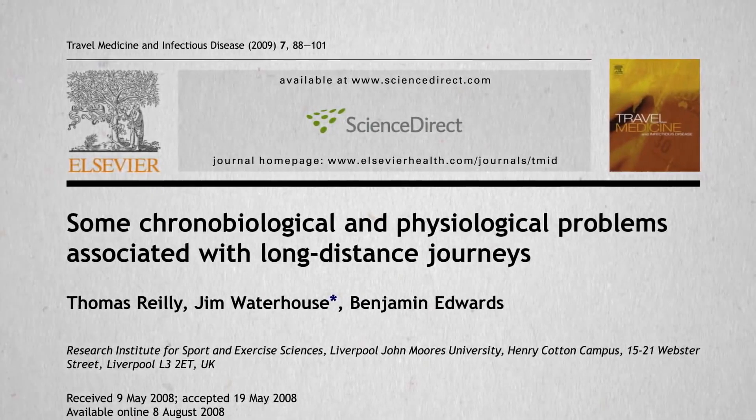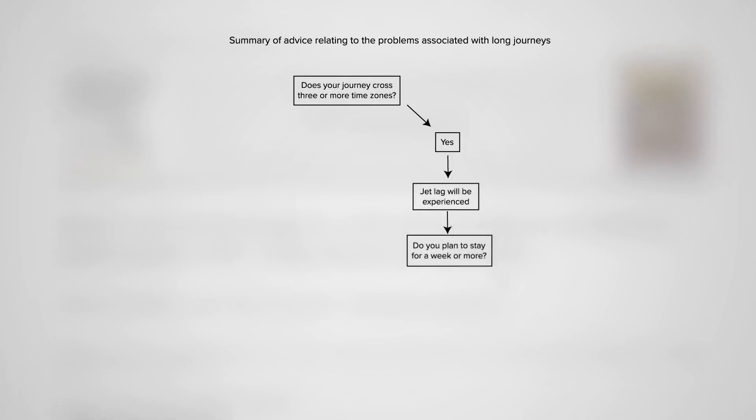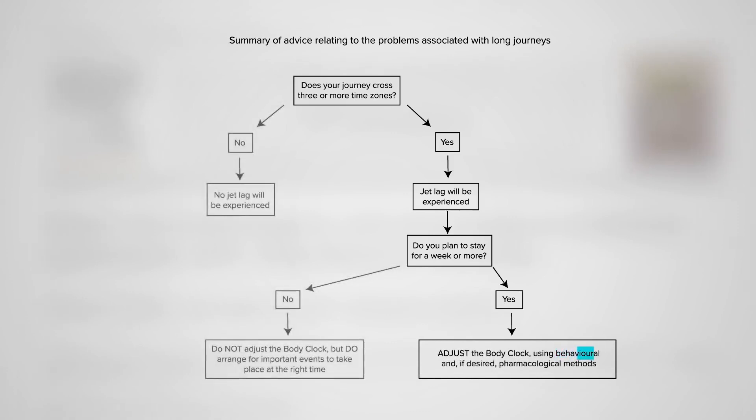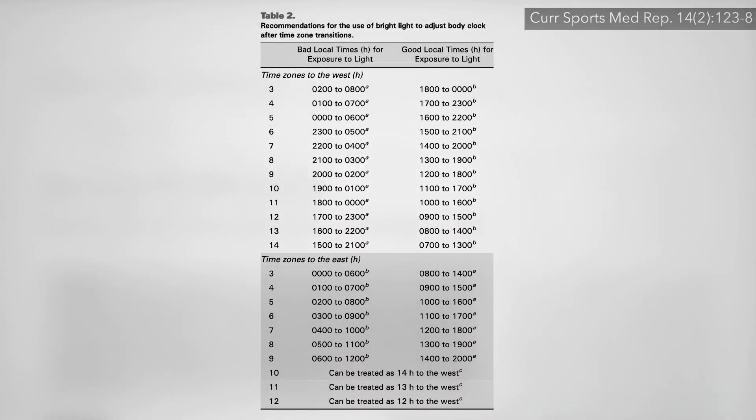If you're crossing three or more time zones and you plan on staying at your destination long enough to make it worthwhile, you can adjust your body clock to the new time with behavioral methods or pharmacological methods. The behavioral method is light exposure and light avoidance at specific times of the day, based on which direction you're going and how many time zones you cross.